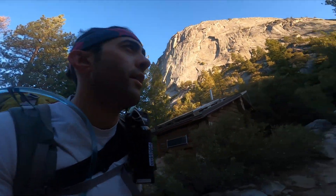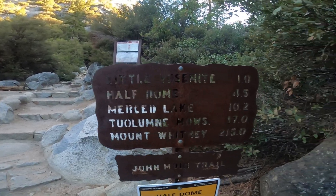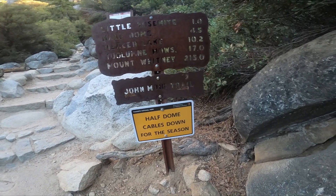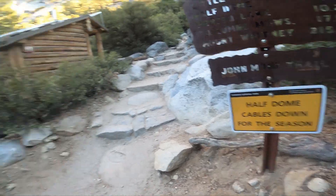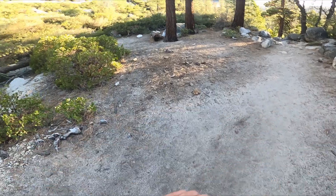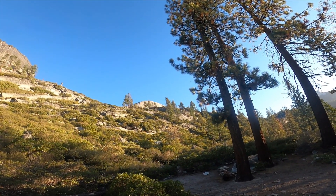It's about a half mile to Half Dome from here. The cables are down but they're actually open. One hour 30 minutes in. And that's Half Dome on the very top, behind those trees.